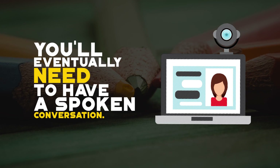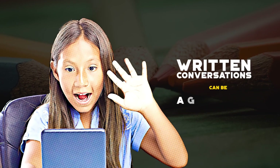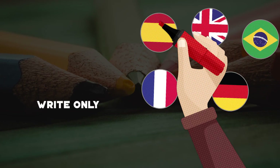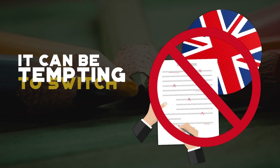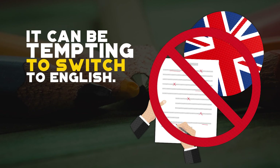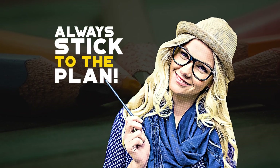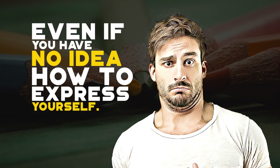Writing isn't nearly as intimidating as having a live conversation. Sure, you'll eventually need to set up your microphone and have a spoken conversation if you really want to practice your speaking skills, but practicing with written messages first can be a great way to ease into live conversations. Just make sure you only write in your new language. It can be tempting sometimes to switch to English when you want to say something you don't know, but remember to always stick to the plan — always write in your target language, even if you have no idea how to express yourself. Try to find a way.